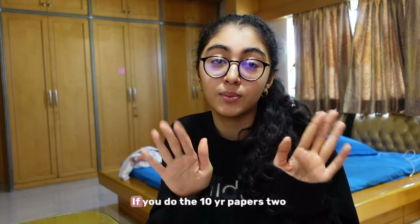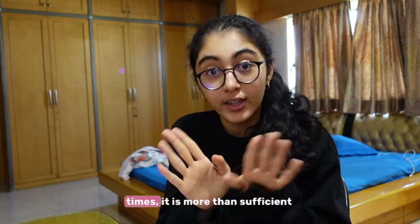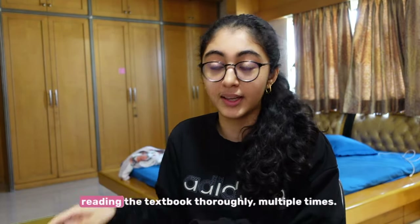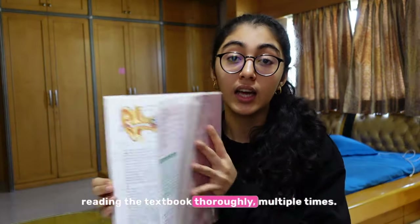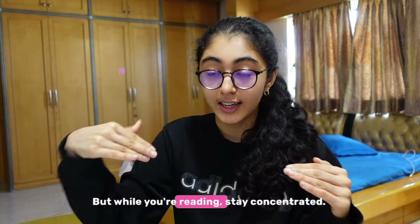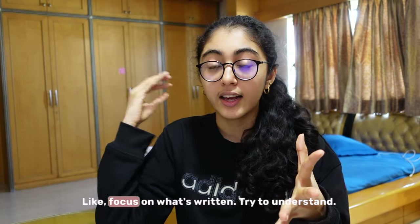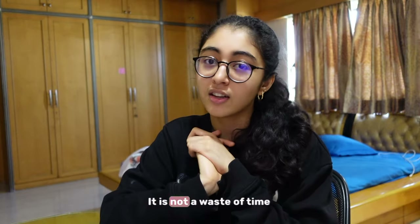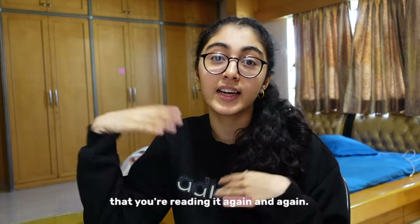It will be really good for you. Trust me, if you do the 10-year papers two times, it is more than sufficient. Number one is going to be reading the textbook thoroughly multiple times. Keep reading the same chapter again and again. But while you're reading, stay concentrated — focus on what's written, try to understand, try to remember. It is not a waste of time to read it again and again.